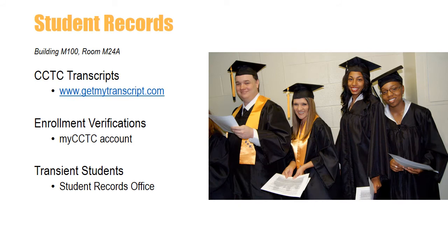Student Records is located on main campus in building M100, room M24A. If you have transfer courses from another college, be sure to mail your official transcripts to Student Records within one semester. If you need to send your official CCTC transcripts to another college, you can complete the process online at www.getmytranscript.com. If you need to verify your enrollment at CCTC, you can log into MyCCTC to receive an official enrollment verification printout. In addition, if you want to take classes at another school while still remaining enrolled at CCTC, contact Student Records to obtain transient student forms.